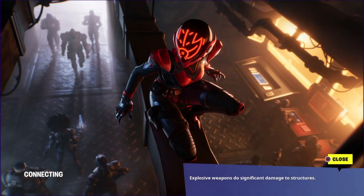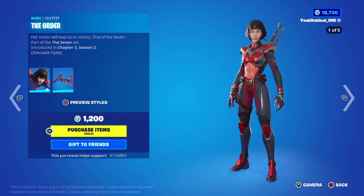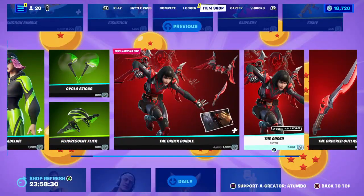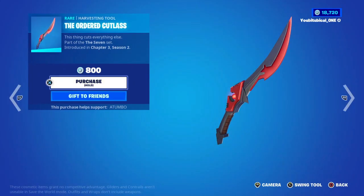We also have Stealth Surveillance, and then of course the Order skin by herself and the Order Wingspan back bling. I am gifting this if you are interested.